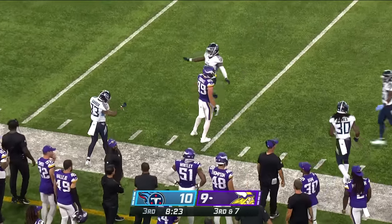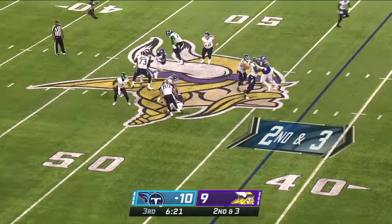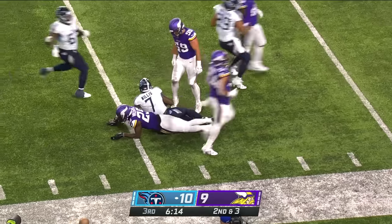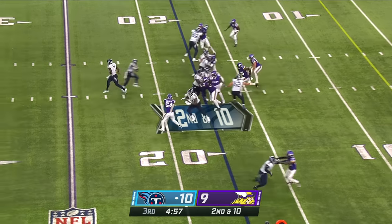The Vikings 20, on third down, their receiver is going to be covered and one of our guys kind of closes it off — hopefully Harrison can be that guy. I think Flores has the ability with his players to just open up some dialogue. 10-9 Tennessee lead, second and 10 from the Viking 17.